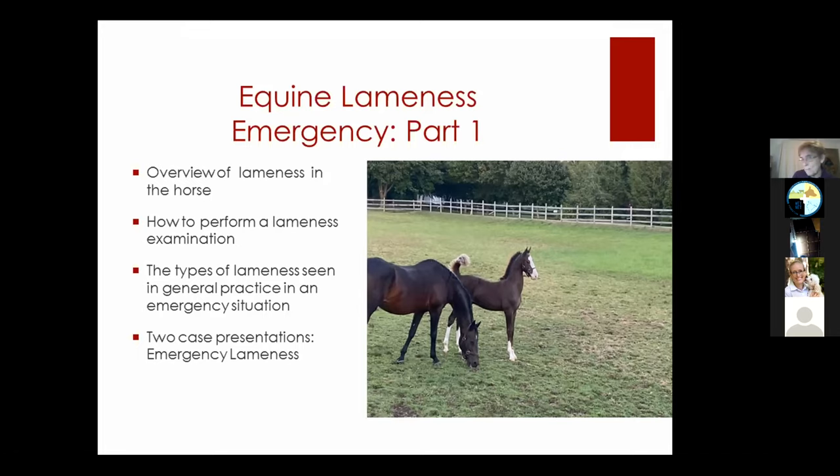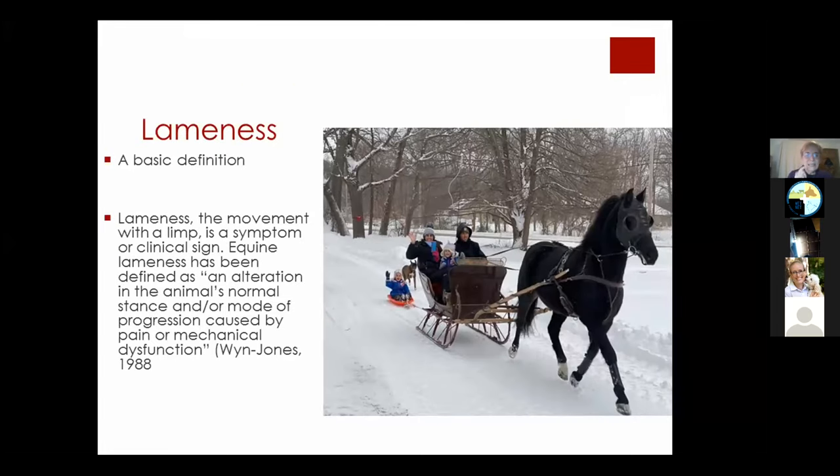That is a mare and foal at my farm — we raise horses. This was taken in December, so needless to say you don't have any snow. Lameness: I want to go over a basic definition, which is true of lameness in any species. It's movement with a limp — a symptom or clinical sign. Equine lameness has been defined as an alteration in the animal's normal stance or mode of progression caused by pain or mechanical dysfunction.